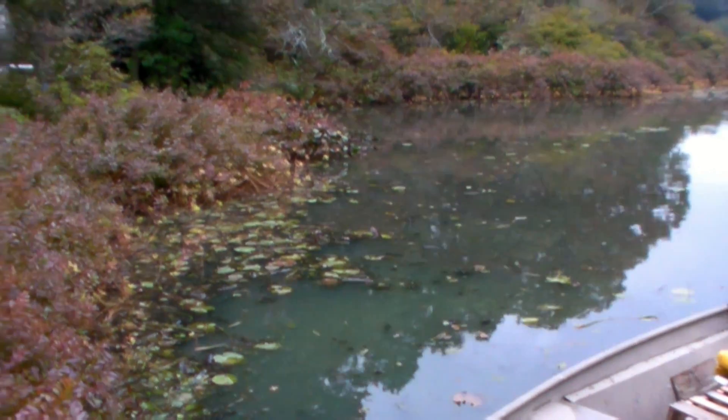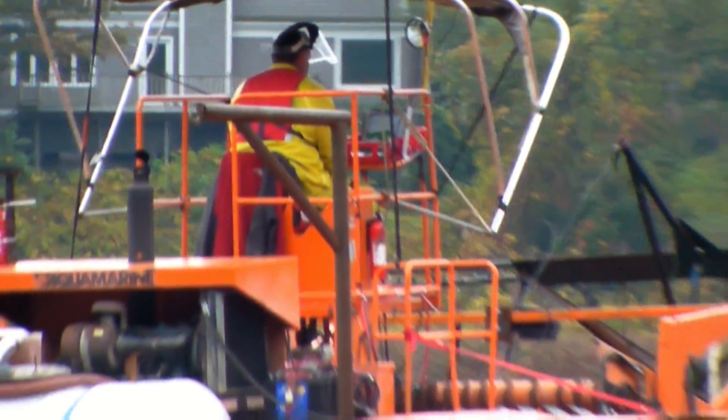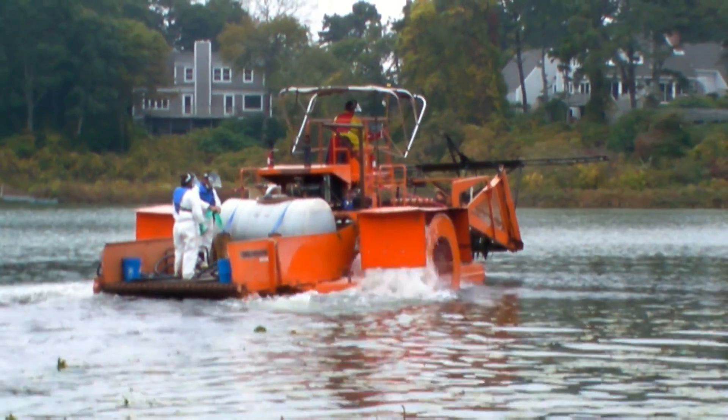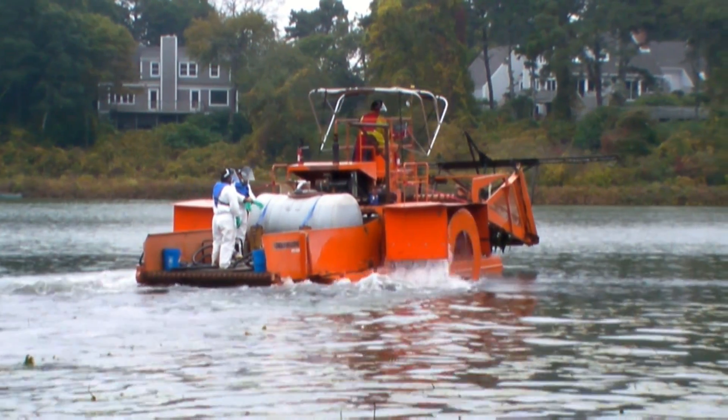So to reduce this in these particular ponds, removal of phosphorus physically coming from the sediments is the key. We're using this chemical treatment to blanket the bottom in selective areas to reduce and restore the ponds.